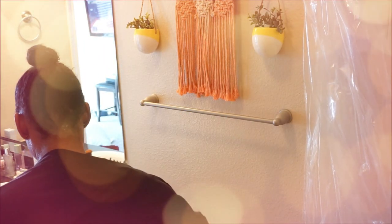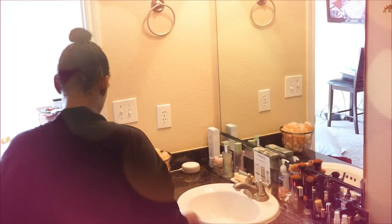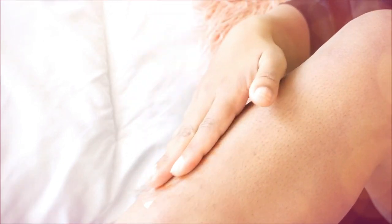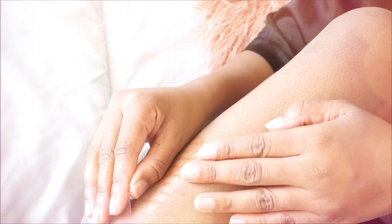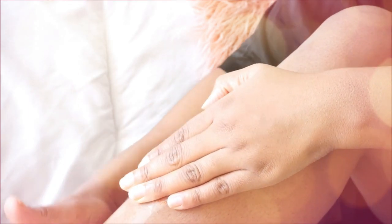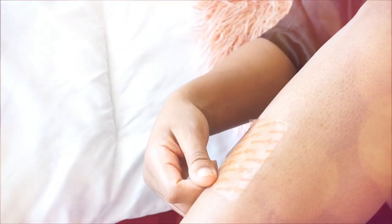I hop out of the shower and work on my legs. I wanted to show you guys the Sally Hansen wax strips — I originally bought them to wax my lip and wanted to see if the bigger ones would work on my legs. Honestly, they really didn't pull up much hair at all. I was so hesitant pulling them off, and ultimately they did not work for me, so I just shaved my legs the regular way.